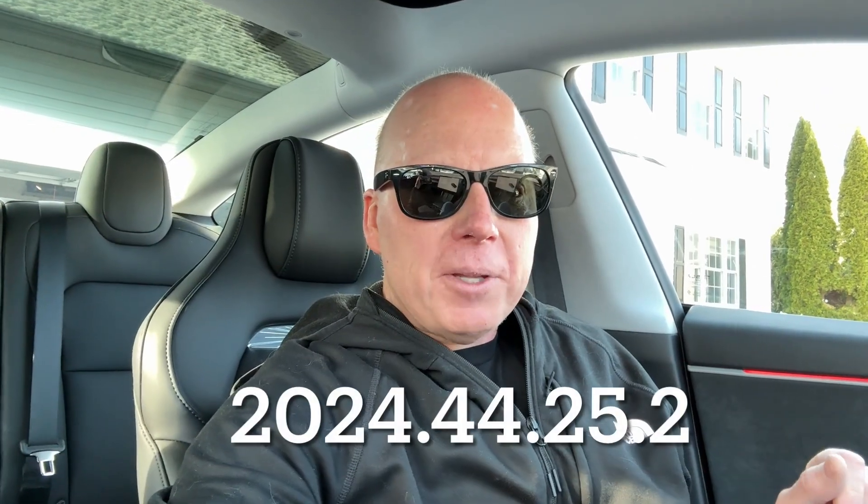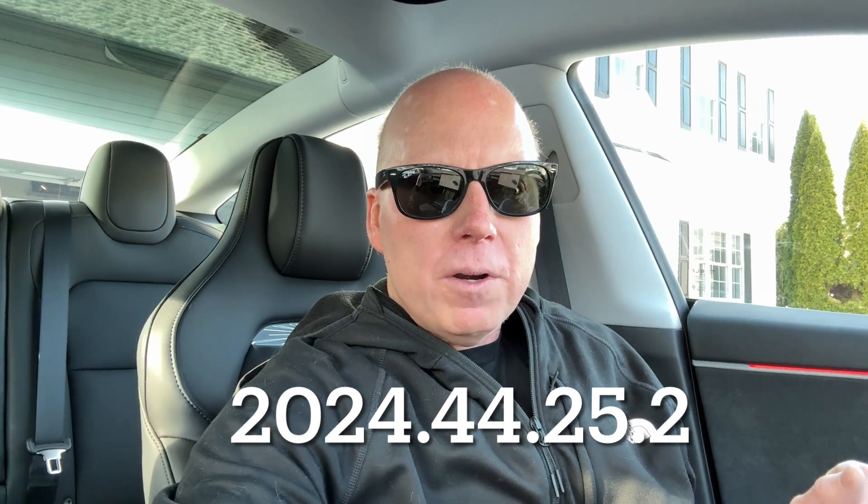Jeff Keenan here in the 2024 Tesla Model 3 Highland Performance. We just got Tesla update 2024.44.25.2, the Tesla Holiday Update. This is a big one — it rolls up a lot of the new updates that people have been waiting years for.